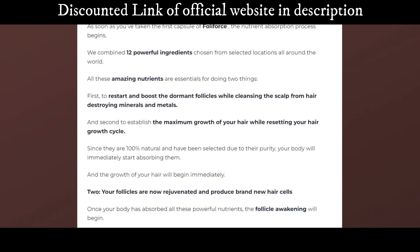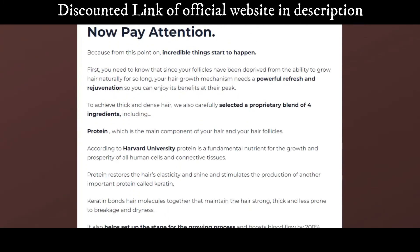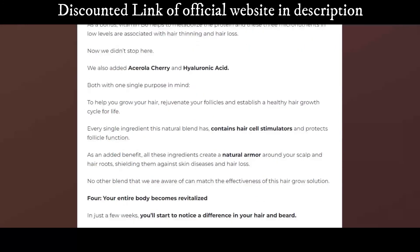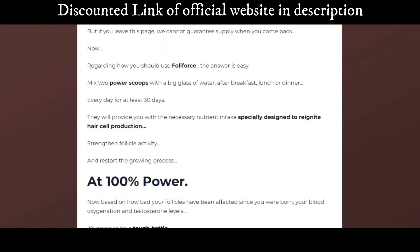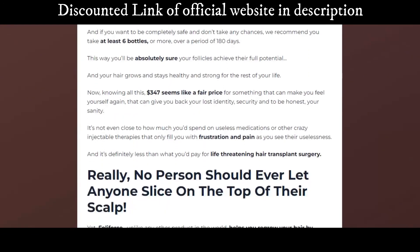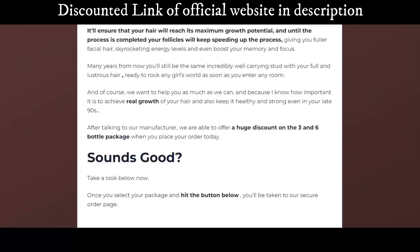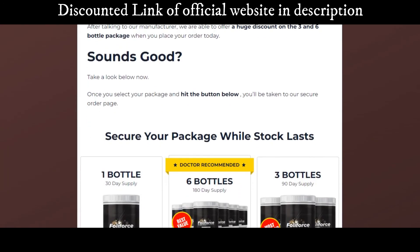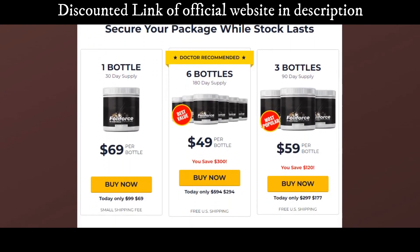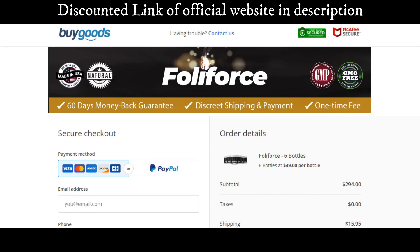Benefits include: healthy hair that looks great, prevention of future hair loss, no more frizz, long-lasting hair growth, faster healing time, smoother younger-looking skin, beautiful shiny hair, more manageable hair, and natural hair care. Is Full of Force a scam? I've spent the last month testing Full of Force and watching it grow, and I can tell you that this is a legitimate product.